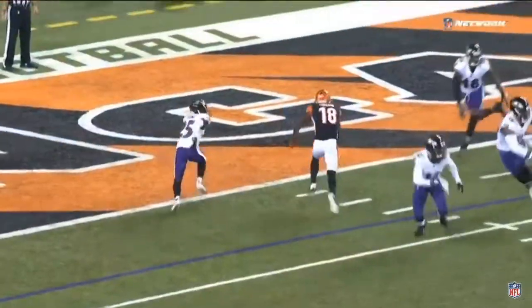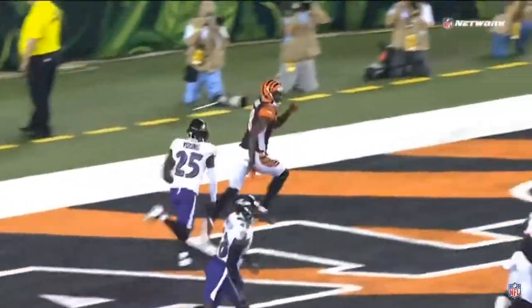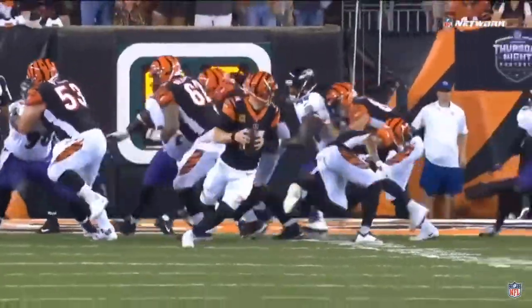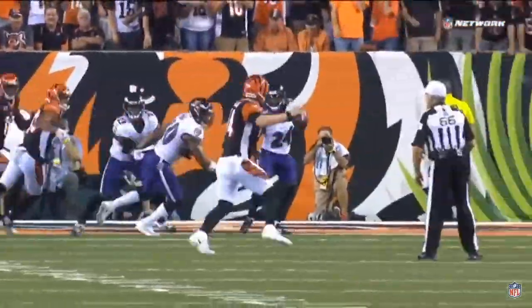A year ago, the fewest in franchise history — gets points off the turnover. A well-designed play there by Bill Lazor. They roll out the pocket off misdirection with Andy Dalton. And then you've got A.J. Green, who started to the left.